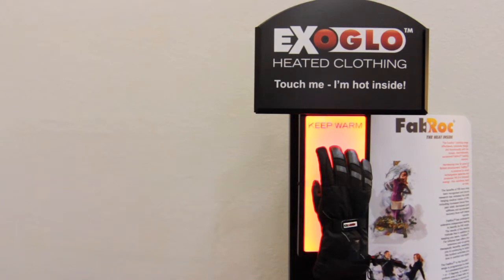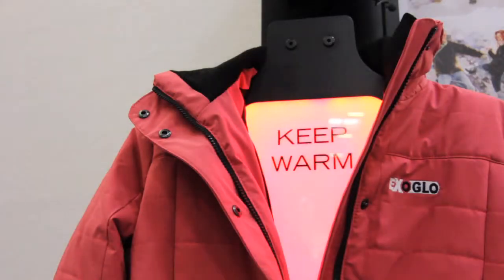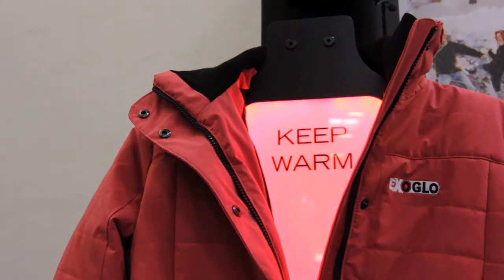Exaclo designs heating systems for clothing and gloves. They can be used on motorcycles, but also in outdoor and marine environments. We spoke with James Leung at the ISPO in Munich. Welcome to International Business TV.